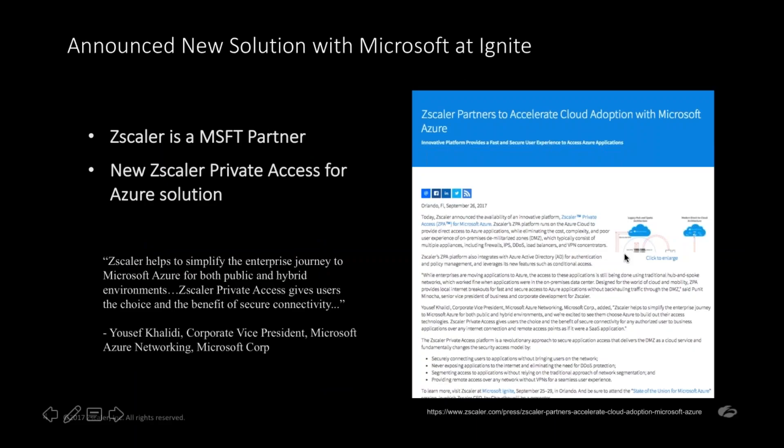One thing to call out is that we are a Microsoft partner. At the Ignite conference, Yosef Khalidi and our CEO Jay Chowdhury were on the main stage talking about Private Access — first, as a mechanism that helps drive adoption of Azure and other elastic cloud services, and second, because we believe this Software Defined Perimeter is leading the way in changing the concept of remote access using standardized technology without requiring a change in how you operationally manage that capability.